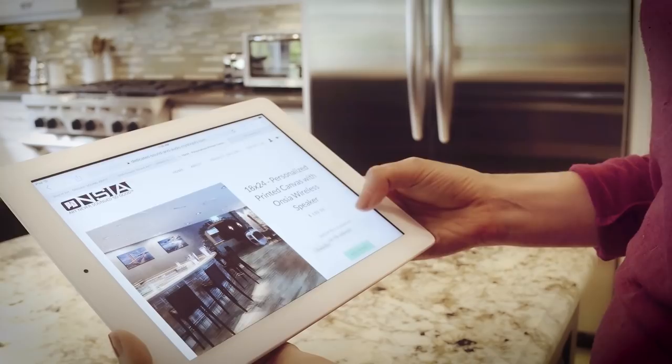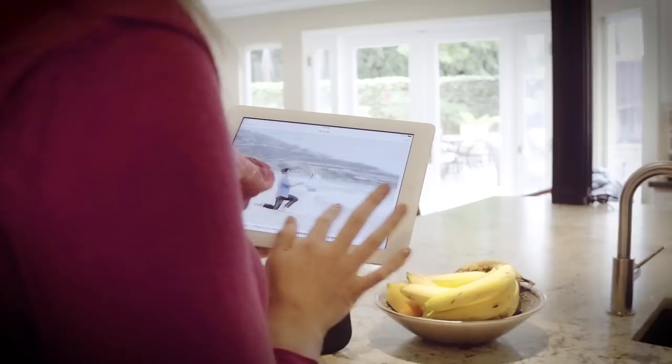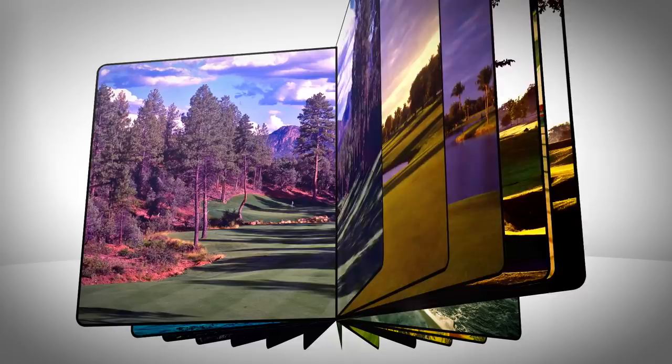With SoundArt, anyone can print their own artwork or pick from numerous licensed artwork that we have. The possibilities are limitless. Enjoy beautiful and amazing sound throughout your home. The entire surface of your artwork generates incredibly robust sound.